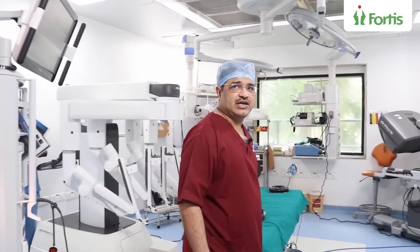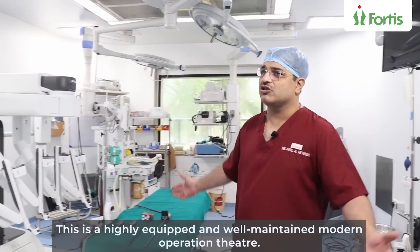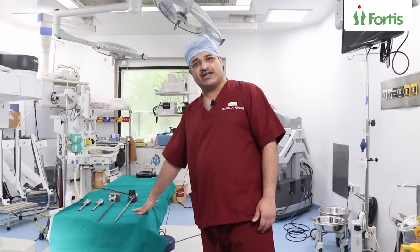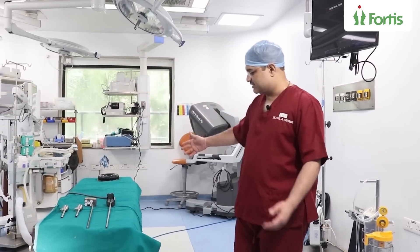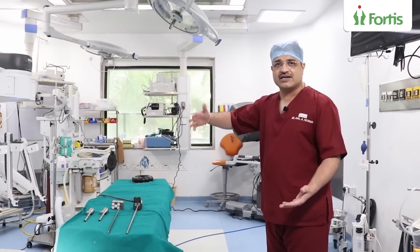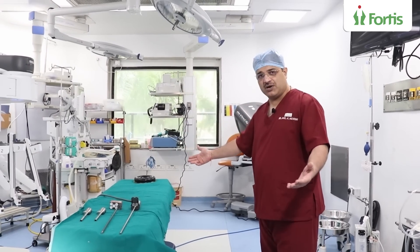Before that, let me give you a short look at what the modern operation theatre looks like. You see this table here — this is the operating table where the patient lies. These are modern tables. They can move up, down, right, left. They are hydraulically powered.